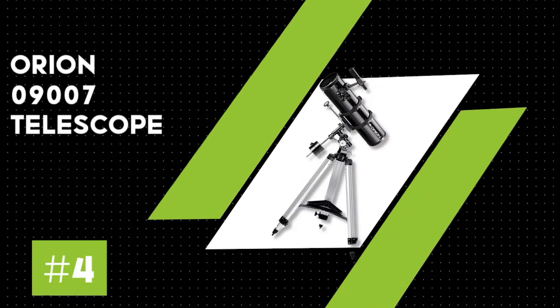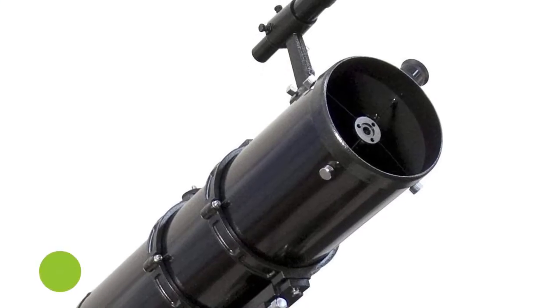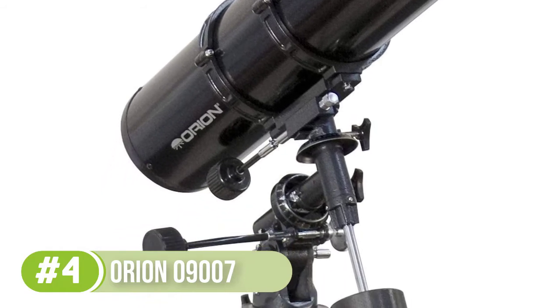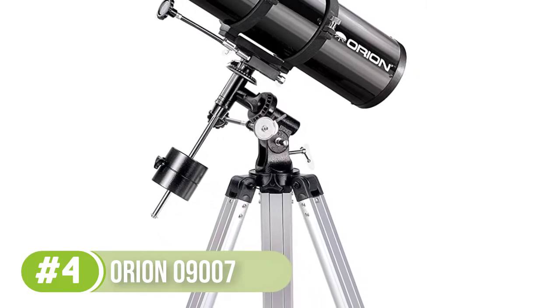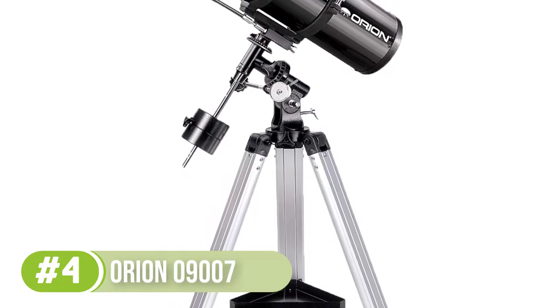Number 4: Orion 09007. This reflector telescope has an excellent price-performance ratio, which makes it an excellent choice for beginners who are interested in stargazing and exploration of planets and galaxies. It features a focal length of 650mm with an f/5.0 focal ratio that allows a wide field of view to see multiple objects.